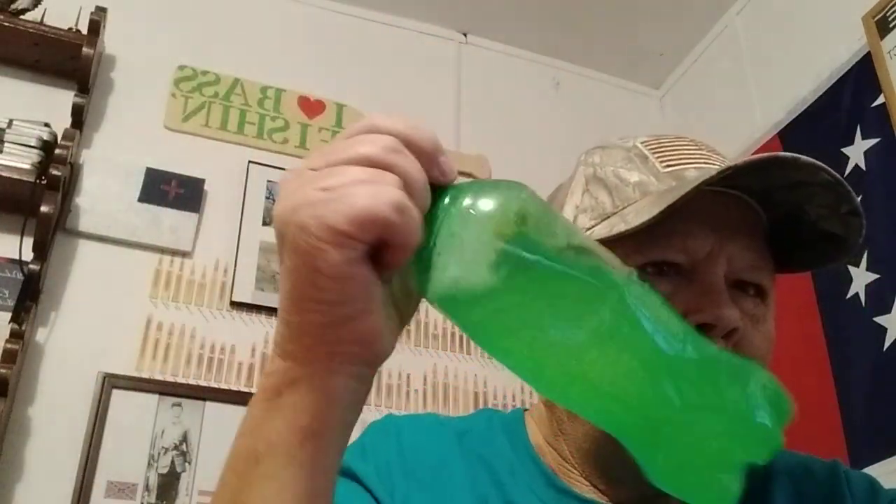Hello YouTube, this is Farmer Son Preppin here. Hope you're having a blessed day today. It is a hot one today, 90 degrees, pretty hot. I've been outside cutting grass, so I have to come inside to take a break. While I'm taking a break here, I've got my drink, my lemonade stuff.